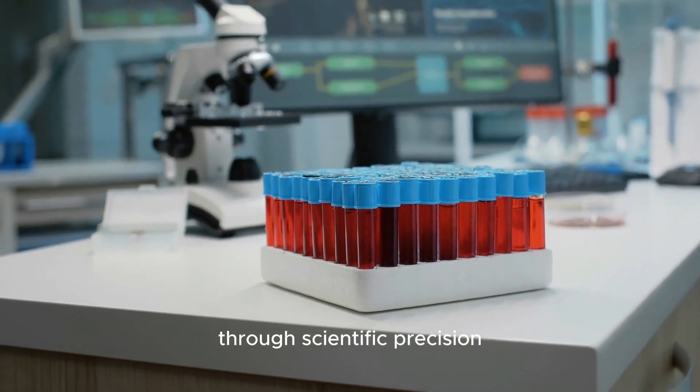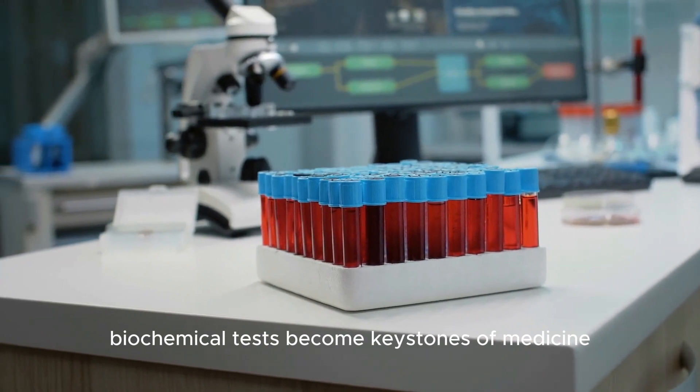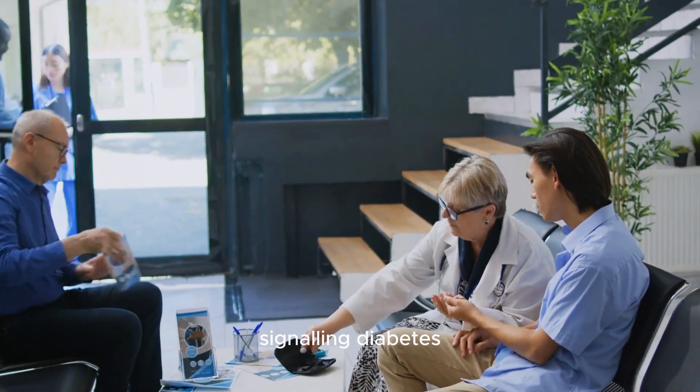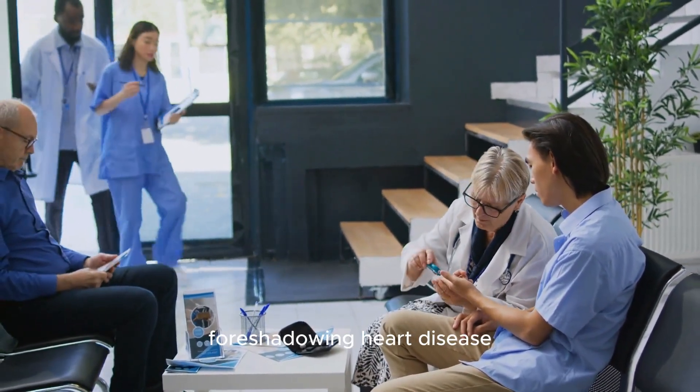Through scientific precision, biochemical tests become keystones of medicine. They silently safeguard against illness, from blood glucose signaling diabetes to cholesterol foreshadowing heart disease.